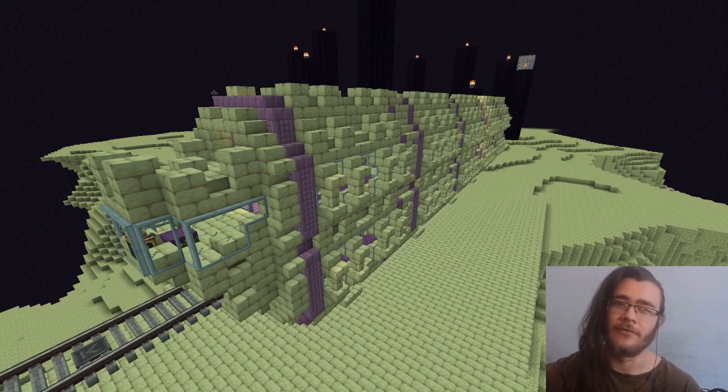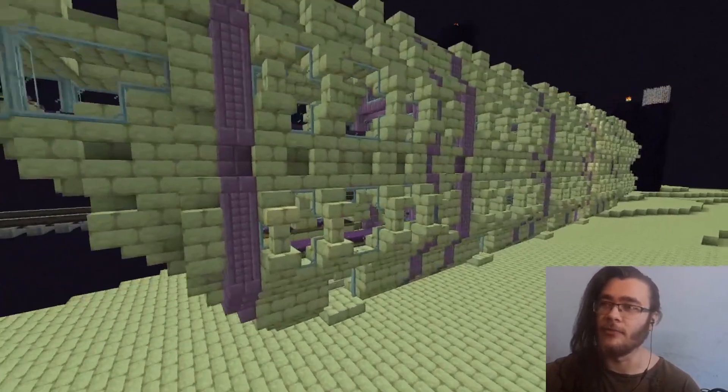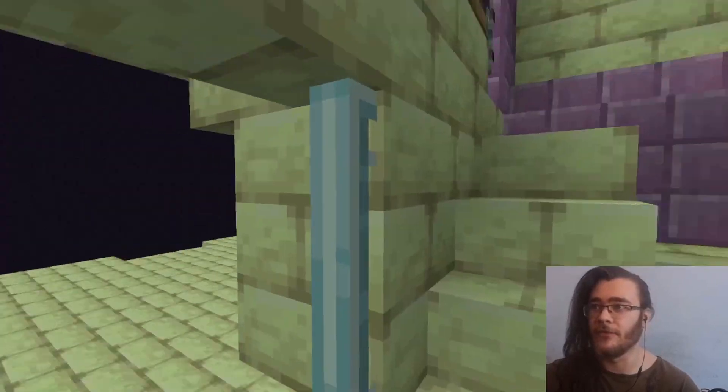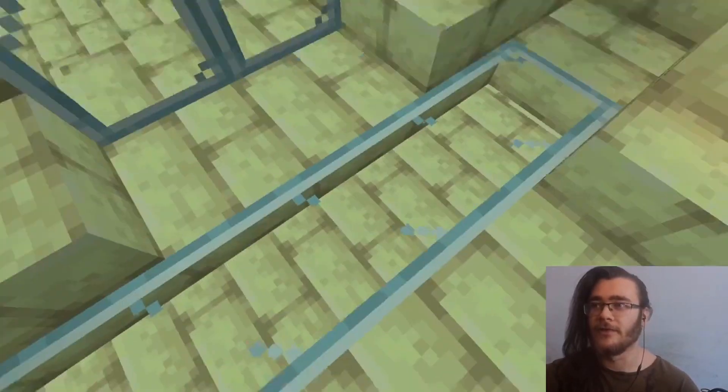Welcome y'all, this is our newest end train, which is a double decker. This is also built on our stream. If we just go inside right here, you can see that there are two glass doors in the front.